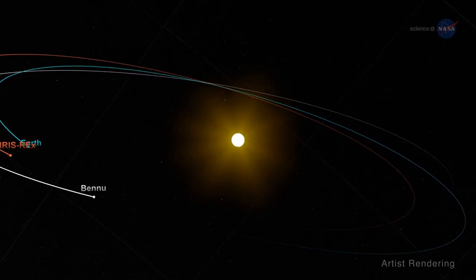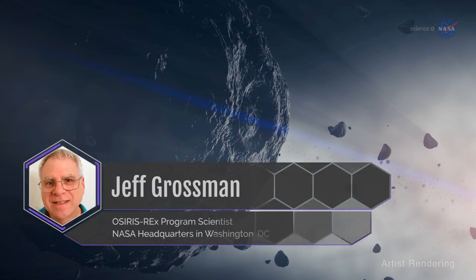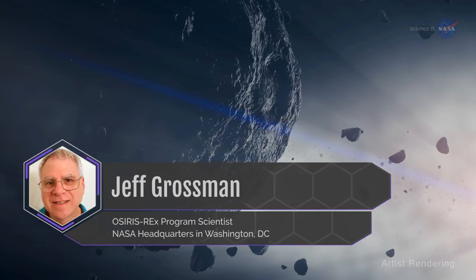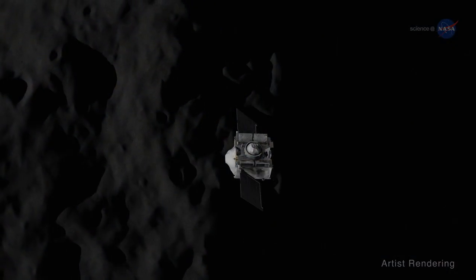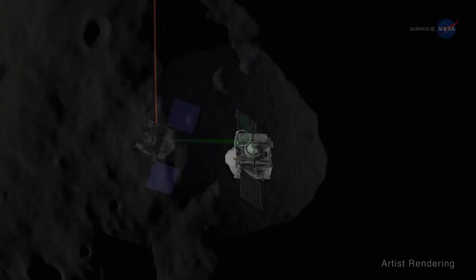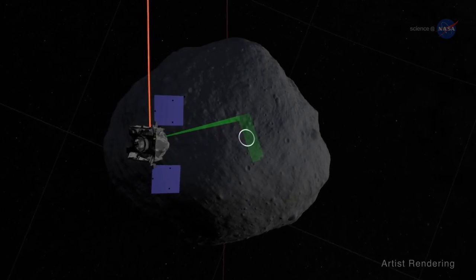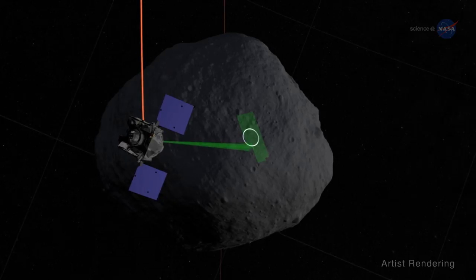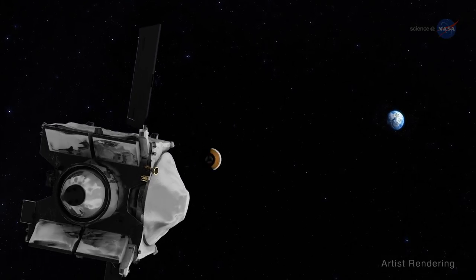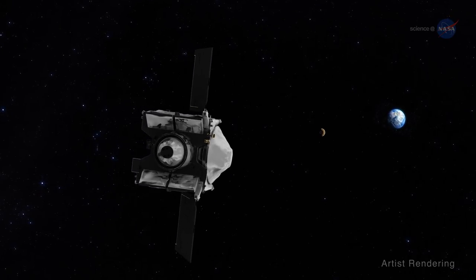Jeff Grossman, OSIRIS-REx program scientist at NASA headquarters in Washington, D.C., adds: the spacecraft's long path to Bennu, including the Earth's gravity assist, was carefully chosen to allow it to reach the asteroid, conduct all of the necessary rendezvous maneuvers, and get back to Earth within the amount of fuel the spacecraft can carry on board.